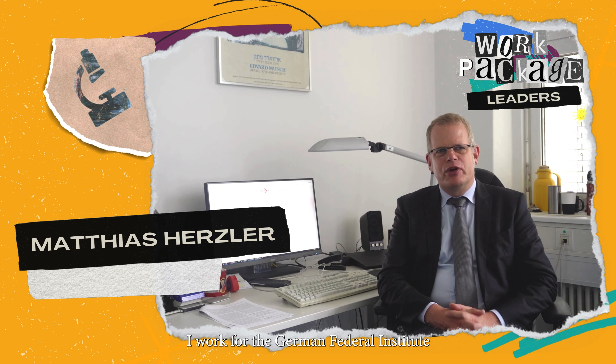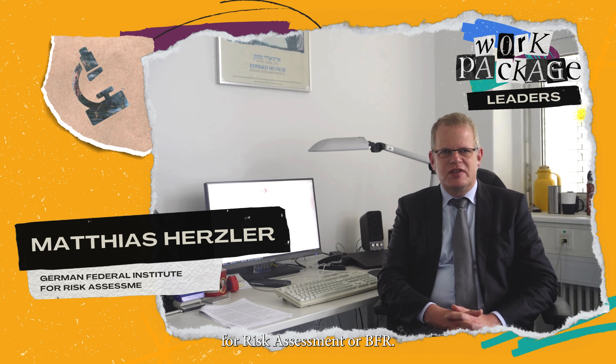My name is Matthias Herzler. I work for the German Federal Institute for Risk Assessment, or BFR, and the BFR has several roles in PANORAMICS.